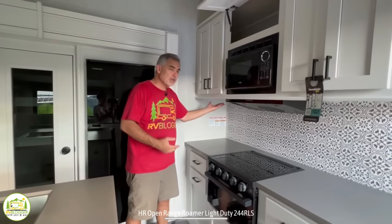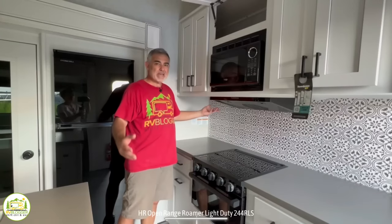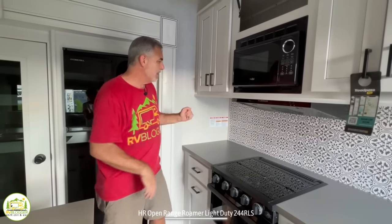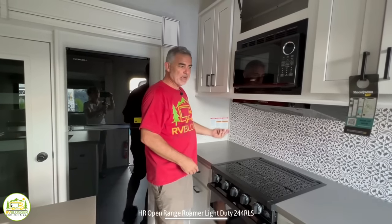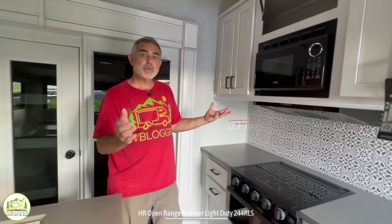I'd also like to point out that underneath the cabinets on each side there is a receptacle and also a light underneath. Right now we're at the Hershey Show a little early and the lights and power are not on yet, so we can't turn on everything for you — but trust me, they're there. If you had a coffee pot and a toaster, you'd be able to plug them in up here. If you had a crock pot or an air fryer, you can plug it in up here. So plenty of outlets to be able to run all your cooking appliances.